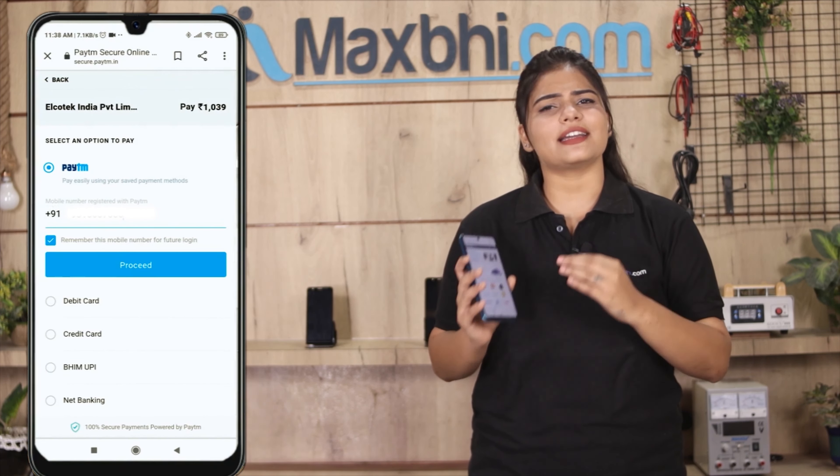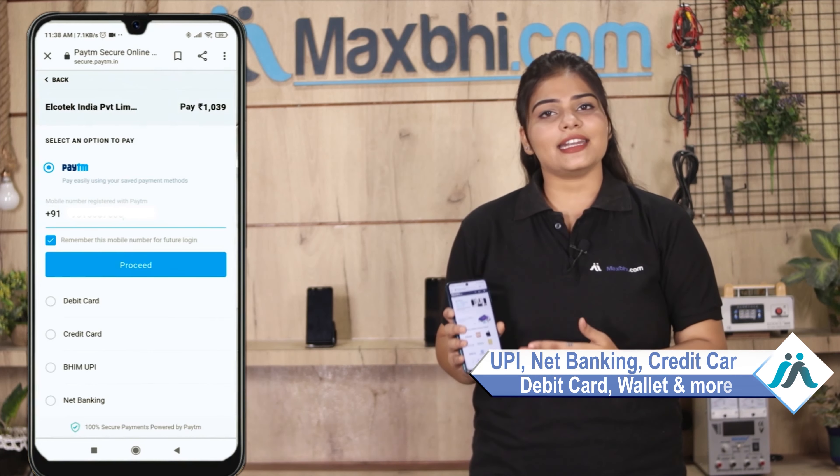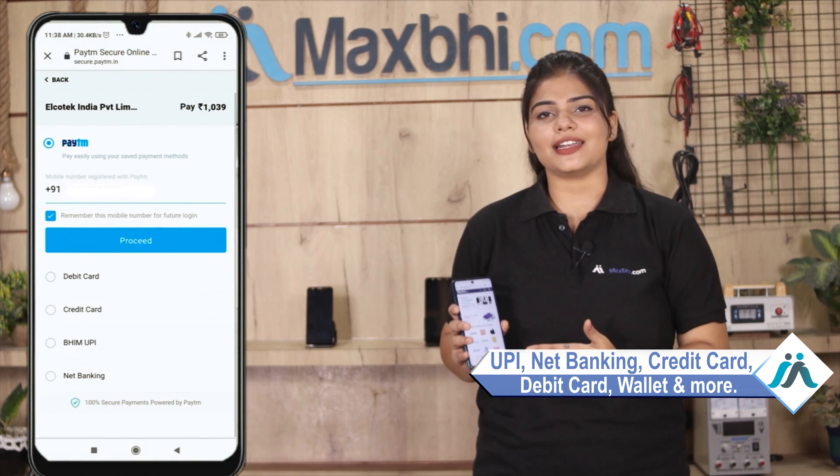After you click on Order, you will see our Super Secure Payment page where you can use almost every type of payment, such as UPI, Net Banking, Credit or Debit cards, Wallets, and more.